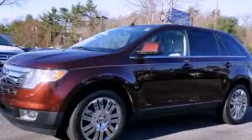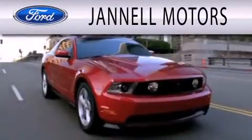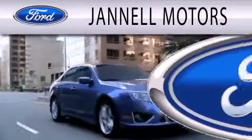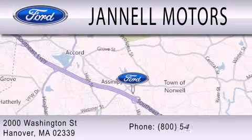We invite you to contact us today to learn more about this vehicle. Janel Motors is dedicated to doing everything possible to ensure the experience you have selecting your next vehicle is as pleasant as possible. We're located at 2000 Washington Street in Hanover.